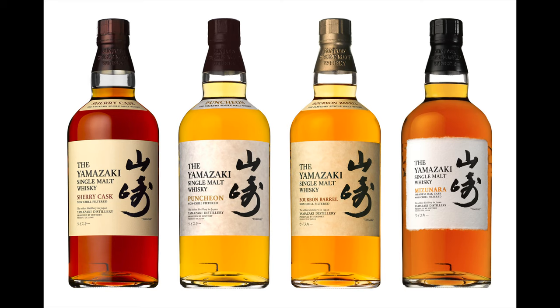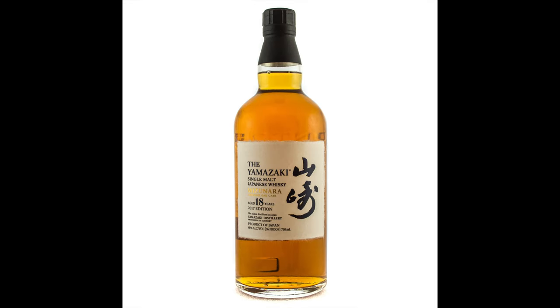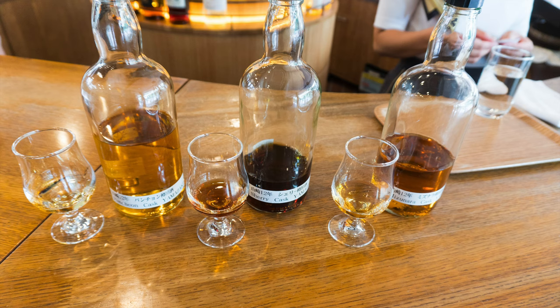Not to be confused with the Puncheon, Sherry, and Mizunara special edition bottlings that show the bottling year on the label and are sold retail some years, these are strictly just the components that make the current Yamazaki aged 12 whiskey and can only be obtained at the distillery bar.